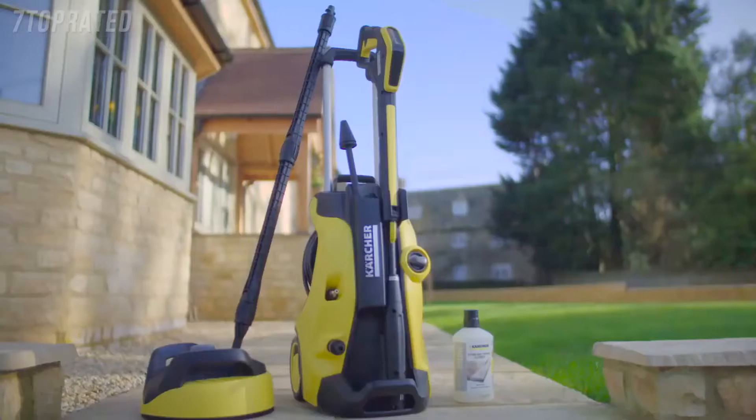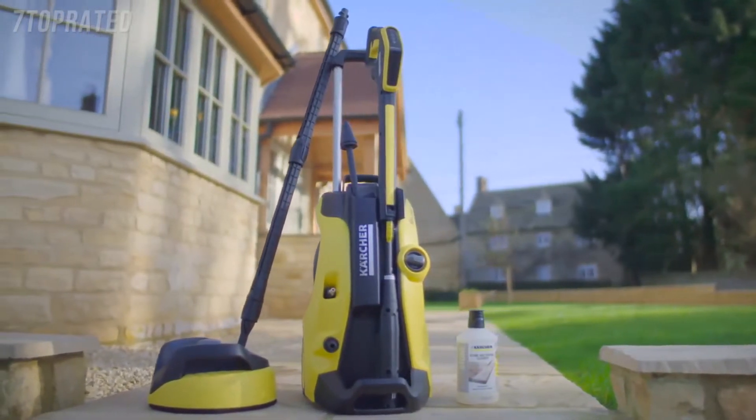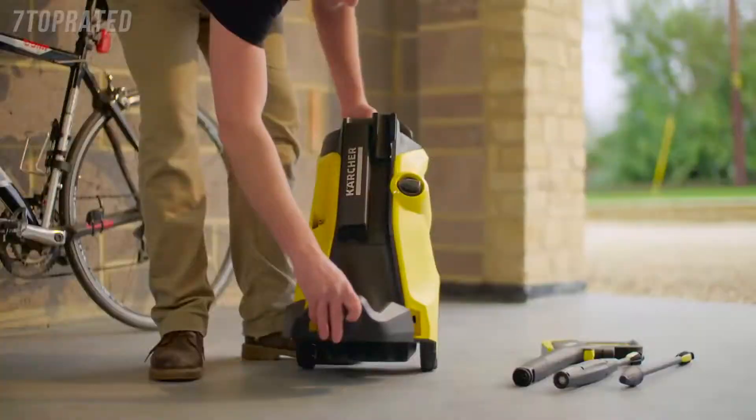The K5 Full Control Home is part of the most advanced range of pressure washers from the world's number one manufacturer, Karcher. Simple to put together, the K5 pressure washer is ready to use in minutes.